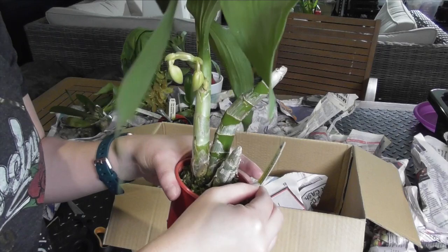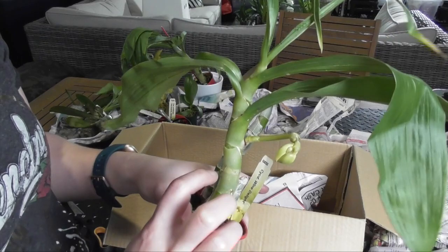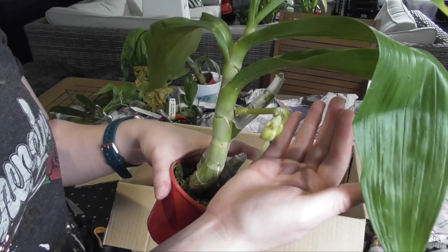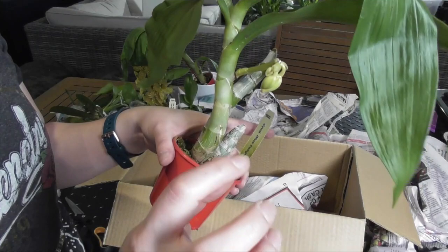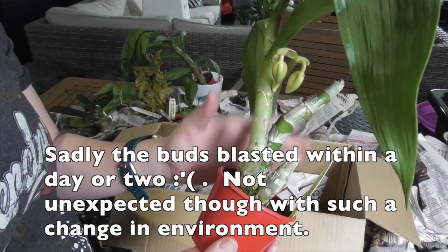The very last one in this box — you won't believe it. It's Cycnochez Wine Delight and we have a bloom spike! You might know that I had a very small Wine Delight that sadly passed away over summer, so I've now got a mature Cycnochez Wine Delight. I'm just over the moon — this orchid was on my wish list for so long. Pretty sad when the previous one got overtaken by mealybugs over summer. Hopefully these guys haven't been damaged too much by transport and they'll still bloom for me.